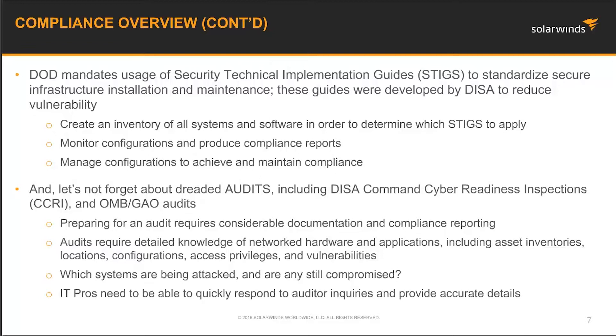Before you can apply STIGs, you need to identify the systems and software so you know which STIGs to apply. Monitoring and managing configuration is really important for multiple reasons — you need to make sure that there are no mistakes made in the configuration of devices, as this could lead to exposing your IT infrastructure, and vulnerabilities in the firmware can be exploited by hackers. Everyone loves running compliance checks and generating reports, but what is even more fun are audits. Getting ready for an audit is no small task: reporting on asset inventories, vulnerabilities, configurations, access levels, and so on requires knowledge of systems and software in the infrastructure, and the reports and data provided must be accurate.